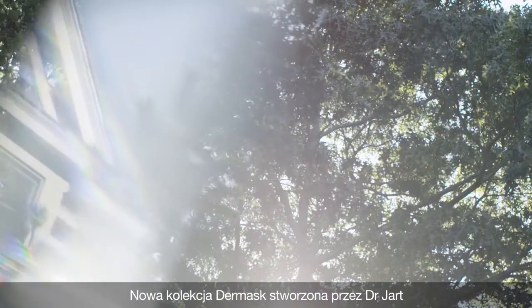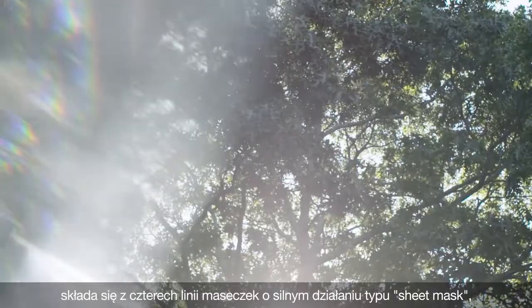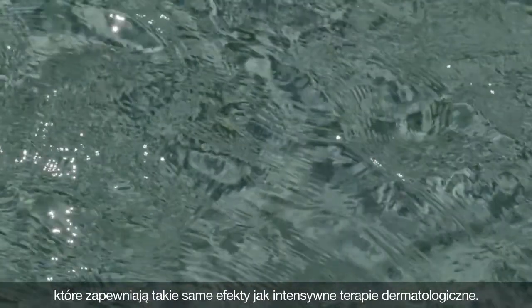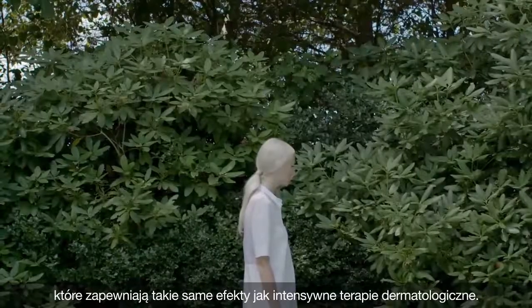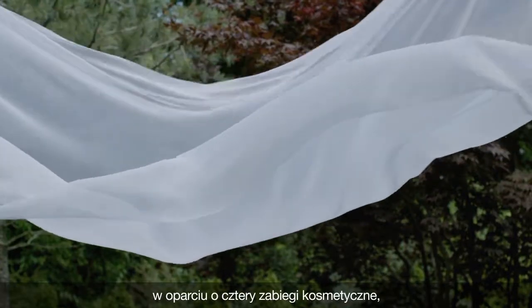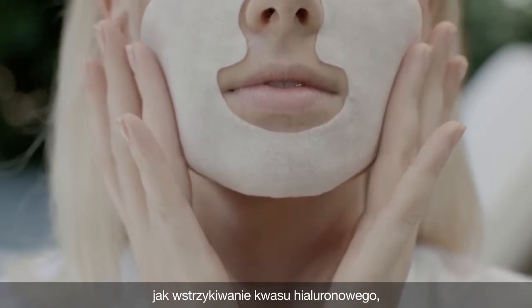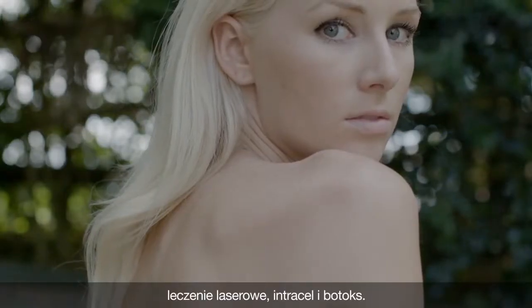The new Dermask collection by Dr. Jart features four lines of high potency facial sheet masks that deliver the effects of intensive dermatological treatments. This collection of nine masks is conceptualized around four cosmetic procedures including hyaluronic acid injection, laser treatment, Intracell, and Botox.